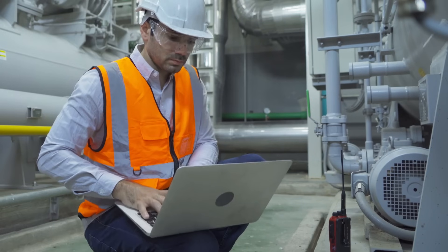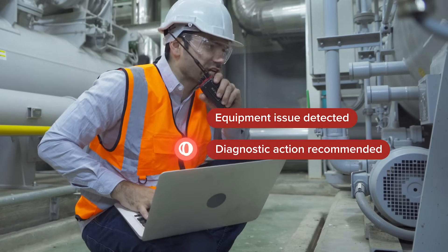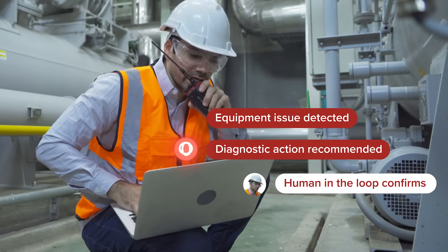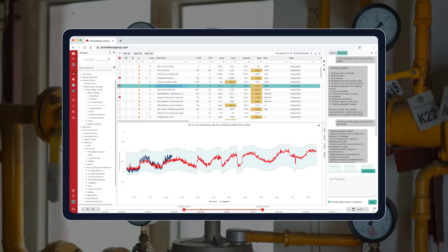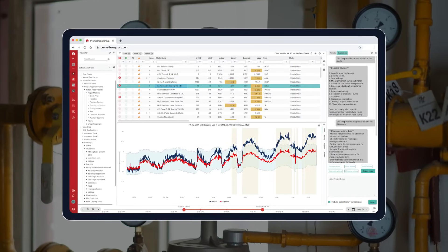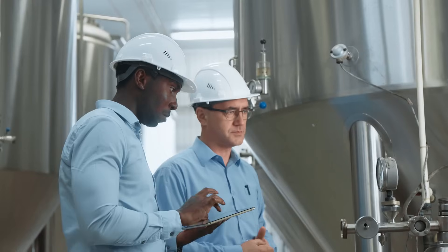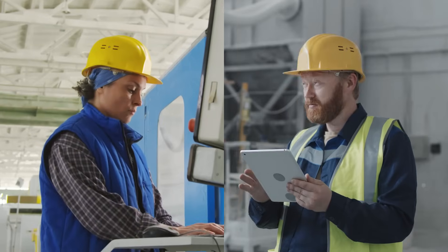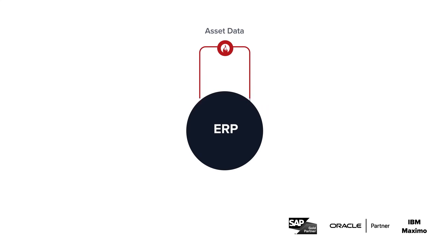And when something does go wrong, we don't just tell you it's broken. Our AI uses years of industry data to pinpoint the exact root cause. You get a clear picture of what's happening, where it's happening, and how much it's costing you. You can prioritize repairs based on the biggest impact and easily collaborate with your team to get things fixed fast. No more data silos — see the big picture across your entire operation.